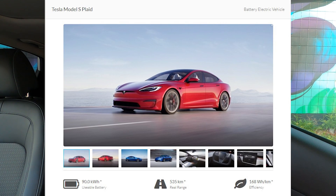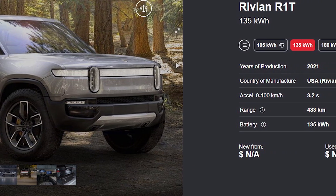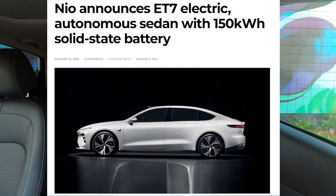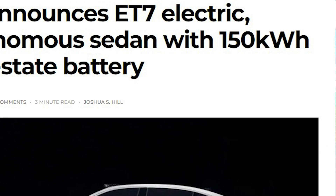Is it me, or are EV batteries getting bigger and bigger every year? The Tesla Model S Plaid has a 100kWh battery, the Rivian R1T is going to have a 135kWh battery, and there's going to be a new NIO vehicle which is going to come with a 150kWh battery. Those are some really big batteries, and they are getting bigger and bigger every year!